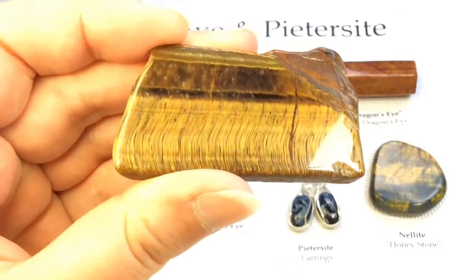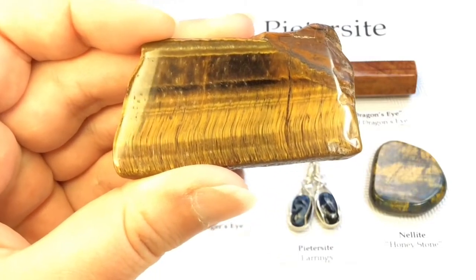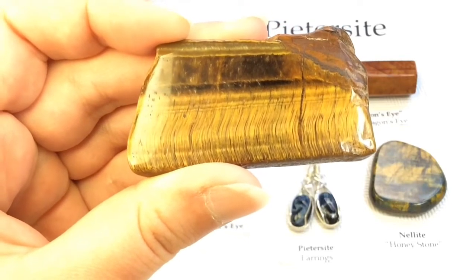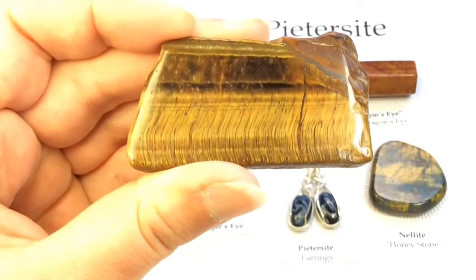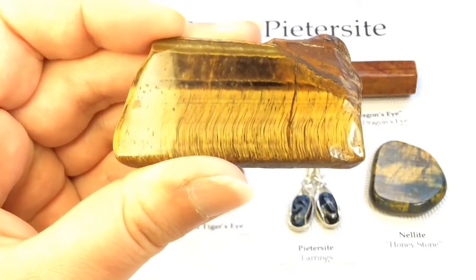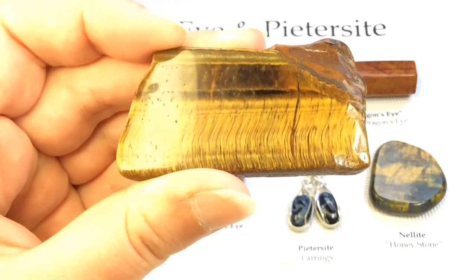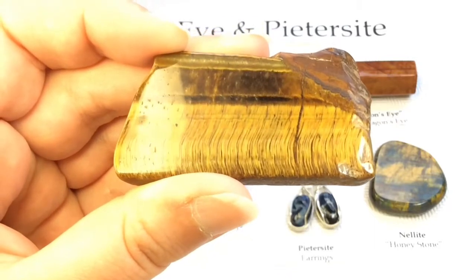In the course of that process, the crocidolite is completely dissolved, but the quartz takes on that fibrous formation, and this creates the parallel lines within the gem, which gives it that shifting play of light. Though the iron and sodium of the crocidolite dissolves, traces of the iron oxide remain, and this creates that golden color that's typical of tiger's eye.